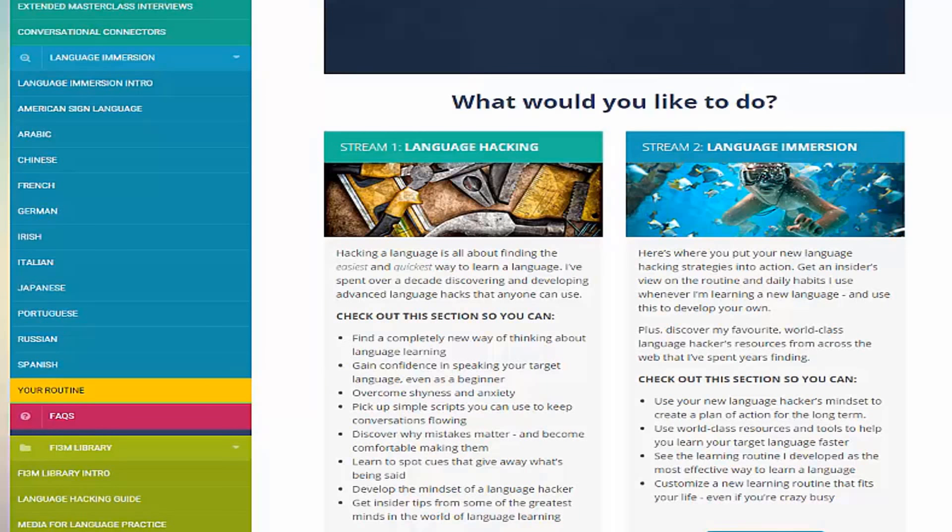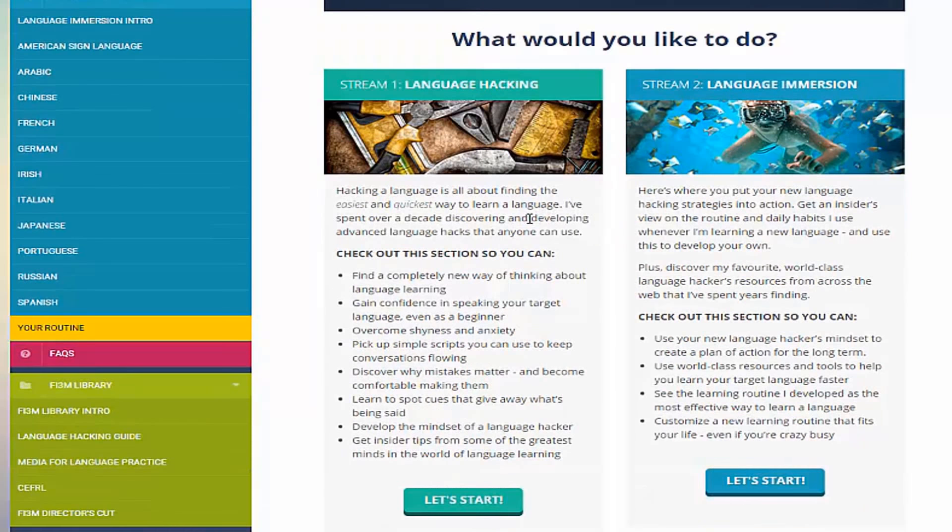The third stream is the Frequently Asked Questions part, where you can read questions from the community as well as ask your own to Benny's team of language encouragers. And the last stream is the library, in which you get bonus content such as Benny's Language Hacking Guide, which was his first product, as well as the director's cut of his best-selling book, Fluent in Three Months.